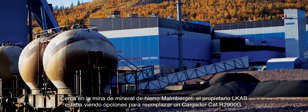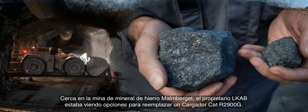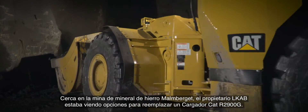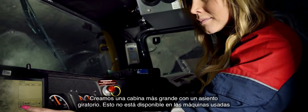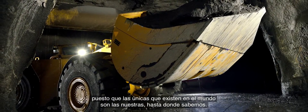Nearby at the Malmberget underground iron ore mine, owner LKAB was looking at options to replace a customized CAT R2900G loader. We actually did a joint venture with Caterpillar and created a larger cabin with a swivel seat. So these aren't available as used machines, because the only ones that exist in the world are ours, as far as we know.